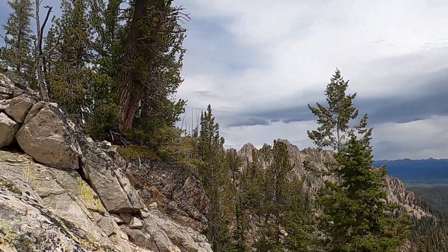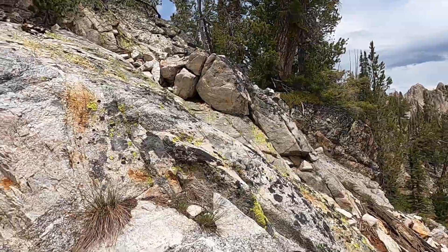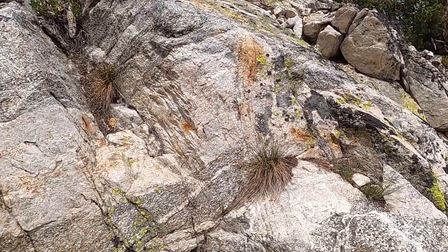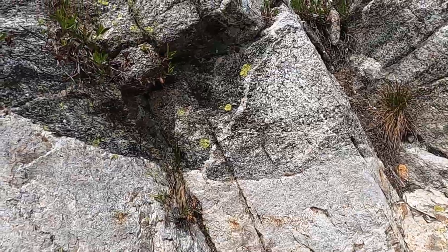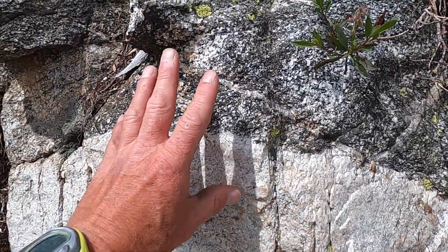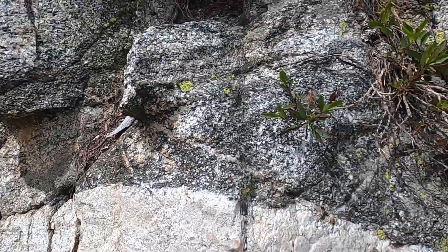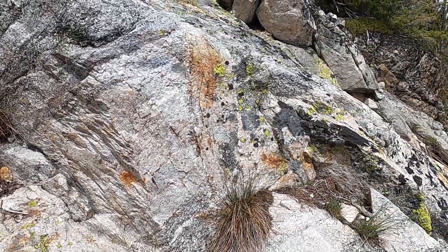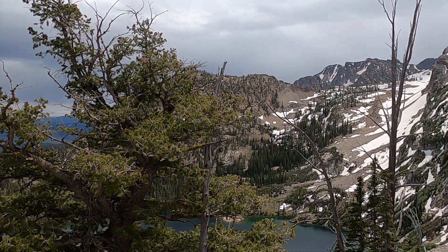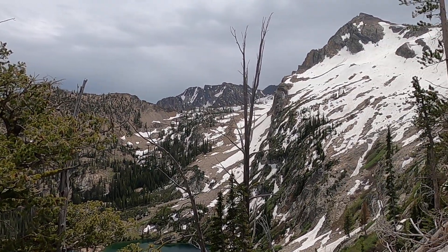So I'll wrap up with that. There might be some other cool exposures around the way, but these are pretty good exposures of these two different granites, some of the contacts between the two — things you might see along the trail if you're heading up to Sawtooth Lake or other places in the Sawtooths. It's a great day, good geology — totally cool. Have a good one.